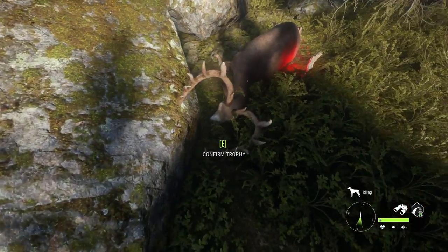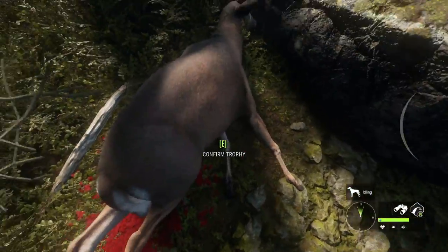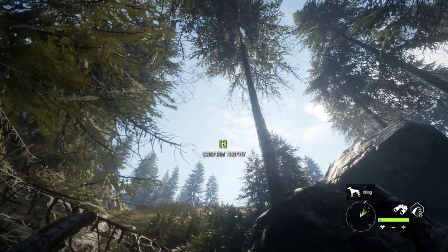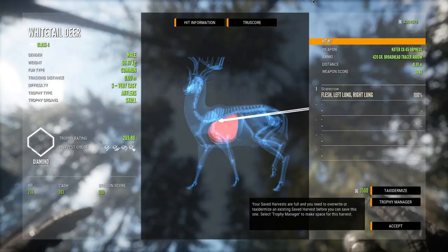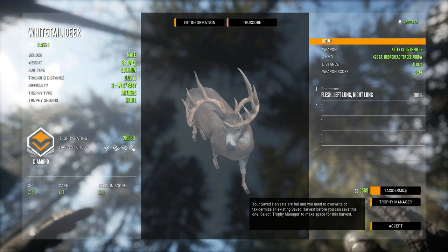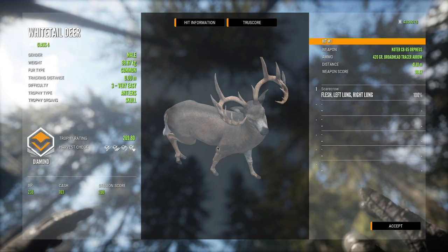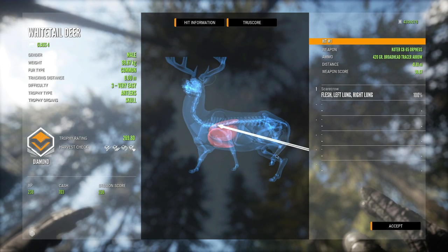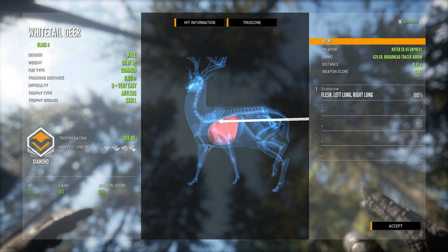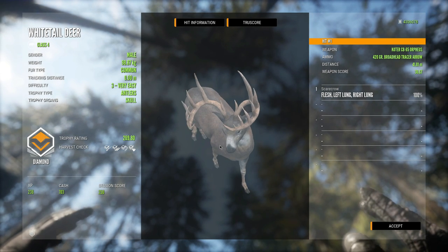I believe we got vitals - yeah, that's definitely vital blood. That is an absolute monster of a whitetail buck on the ground. The tip-to-tip spread is pretty bad so I doubted this would break 270 - and that's a 269.80 whitetail deer, 98.87 kg. I was right, it didn't quite break 270, but that's still a very solid deer. We hit double lung from that angle - I actually can't believe that worked out the way it did. It was almost too high, but that's a fantastic way to start this video off.